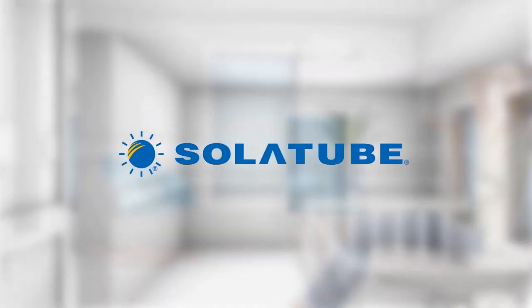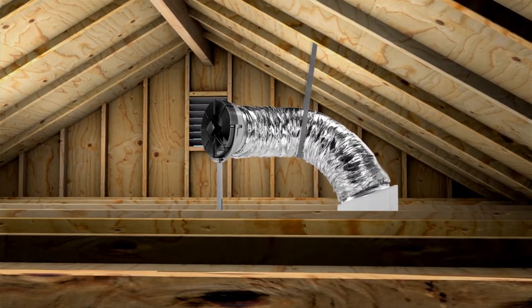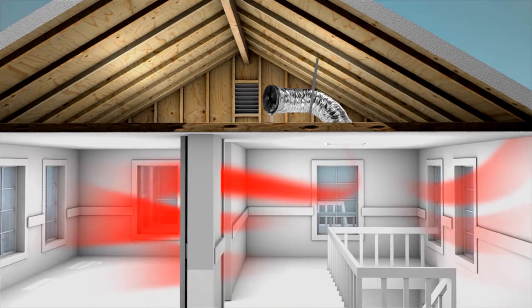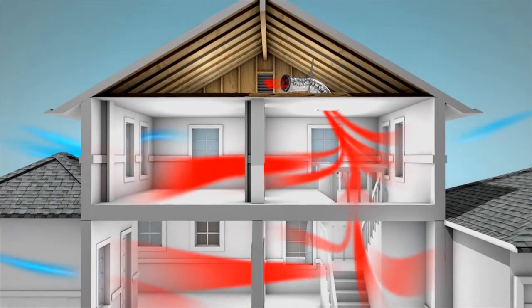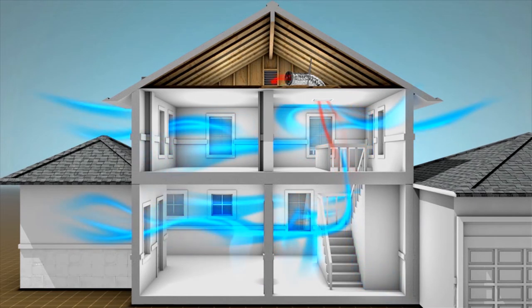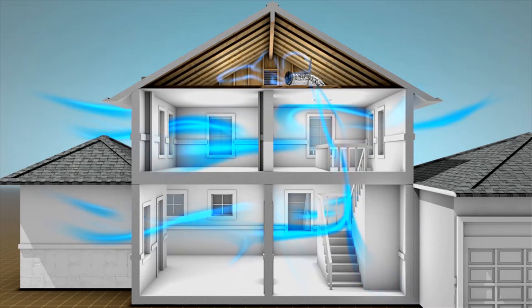Solatube, the company known for bringing natural outside elements indoors, offers the perfect solution: the Solatube Whole House Fan. It quickly cools your house by pushing out the hot, stale air and pulling in cool, clean air to refresh your entire home in minutes. Instead of recirculating air, as with air conditioning, you'll replace it with fresh air, over and over.